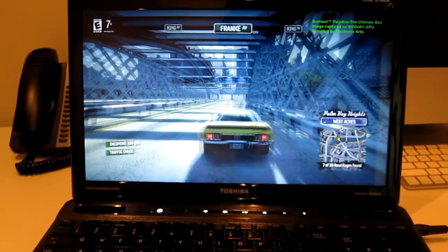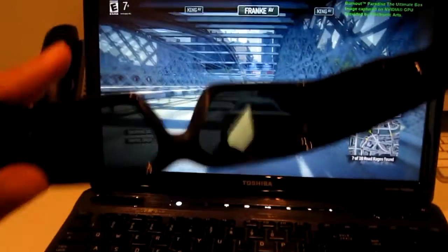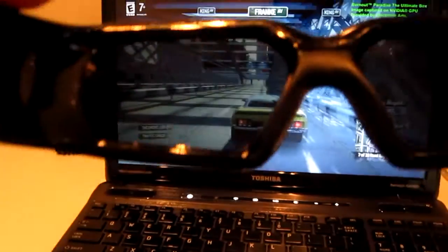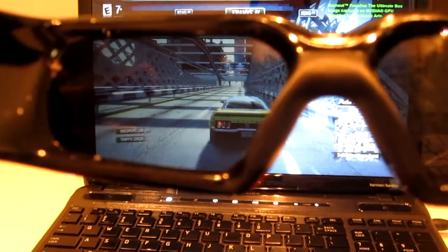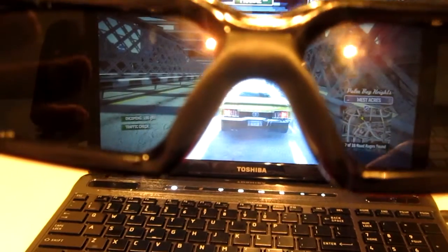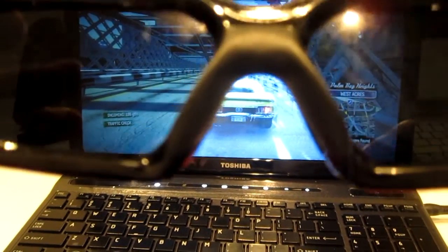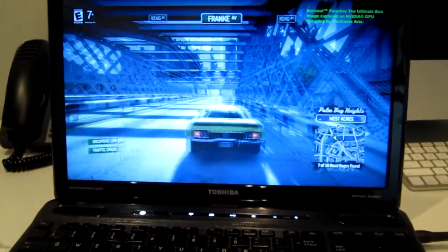I've opened up one of the 3D images. You can see it's obviously quite blurry, but when I put these glasses on - you can't see the depth because you're watching on a computer - but you can see how the image is clearing up through the lenses. It really does make the whole image quite immersive. I'm looking down a road here and I can tell you it's just an incredible view.